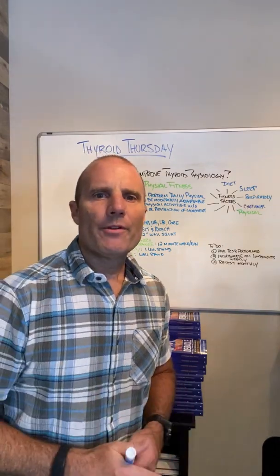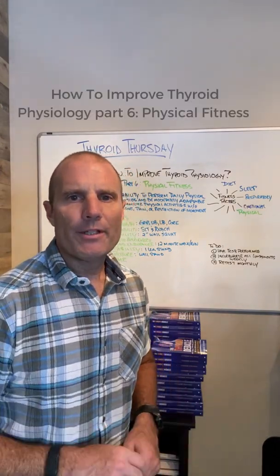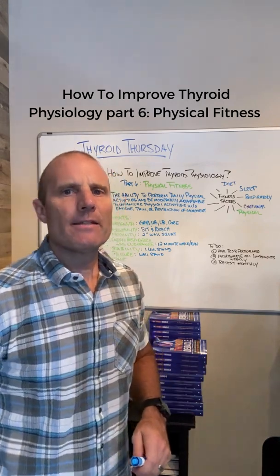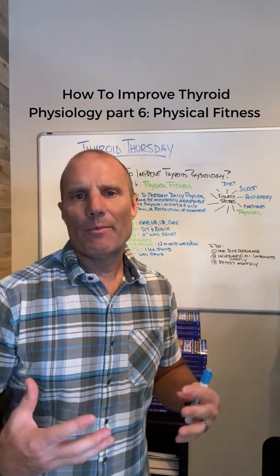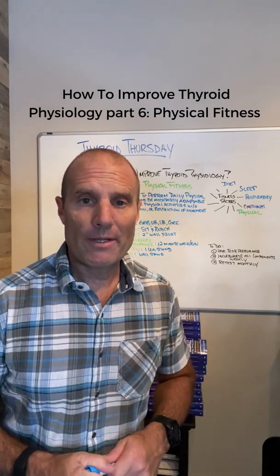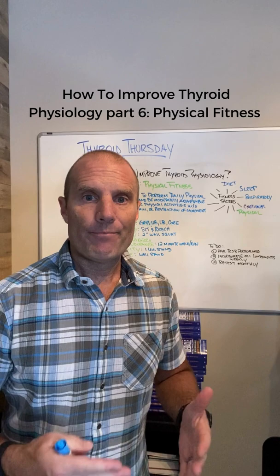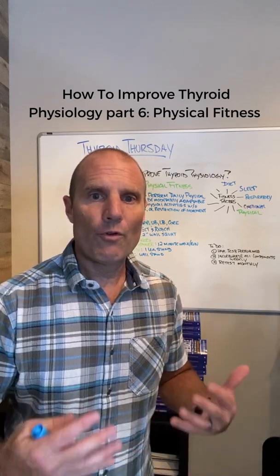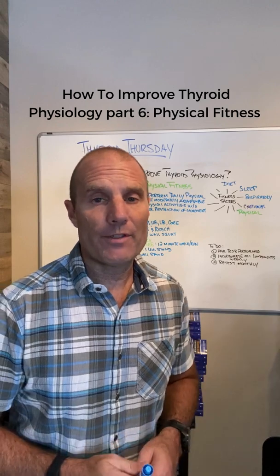Hey everybody, it's Dr. Eric Paul Cowher. We're back for another edition of Thyroid Thursday, and today we're continuing this series on how to improve your thyroid physiology. In this series, I want to talk to you about the things that don't require a functional medicine practitioner — these are things you can do at home, on your own, to improve your overall health and well-being, not just your thyroid physiology.